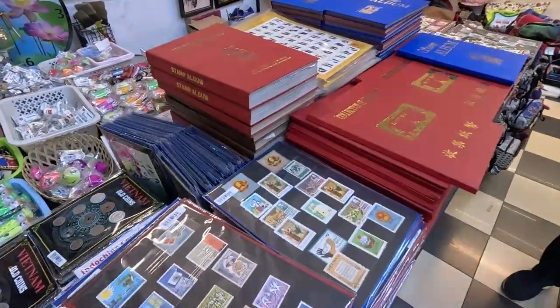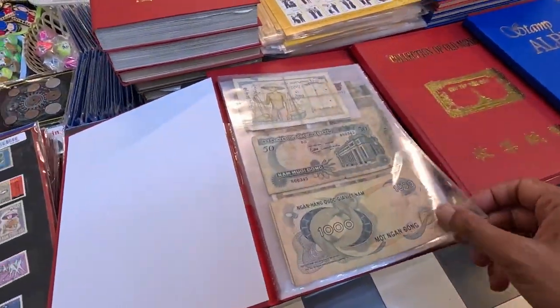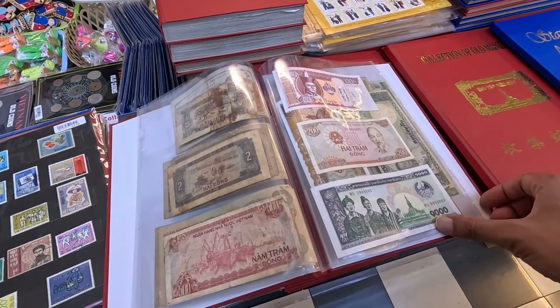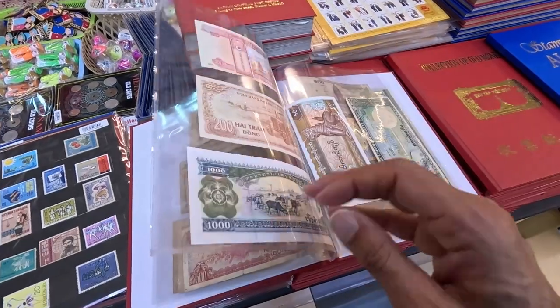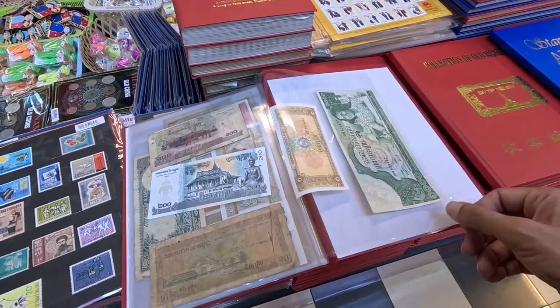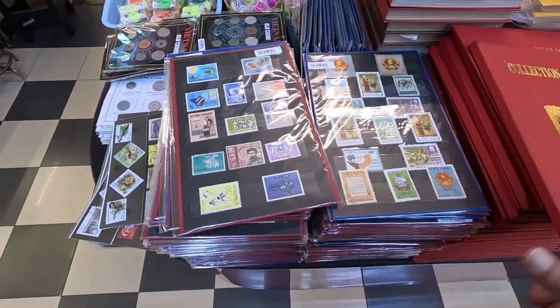This was quite interesting — it was a folder full of old money. You can also buy old stamps.